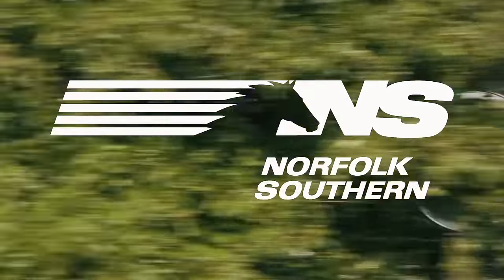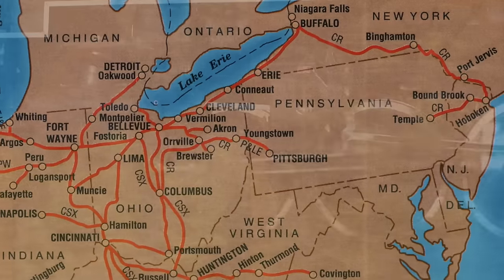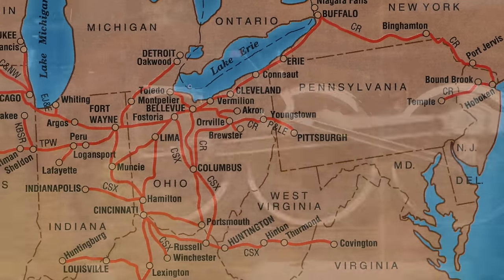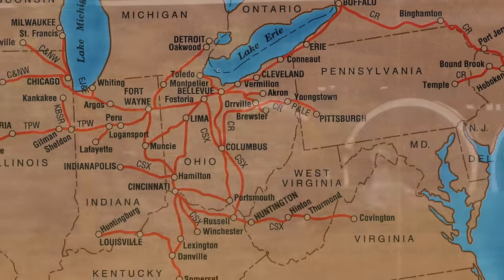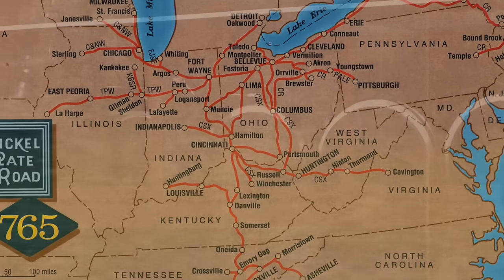The 765 has operated extensively on Norfolk Southern, CSX, Conrail, Chicago and Northwestern, and numerous other regional and short-line railroads — from Hoboken, New Jersey to Birmingham, Alabama, from Michigan to Missouri, and many points in between.